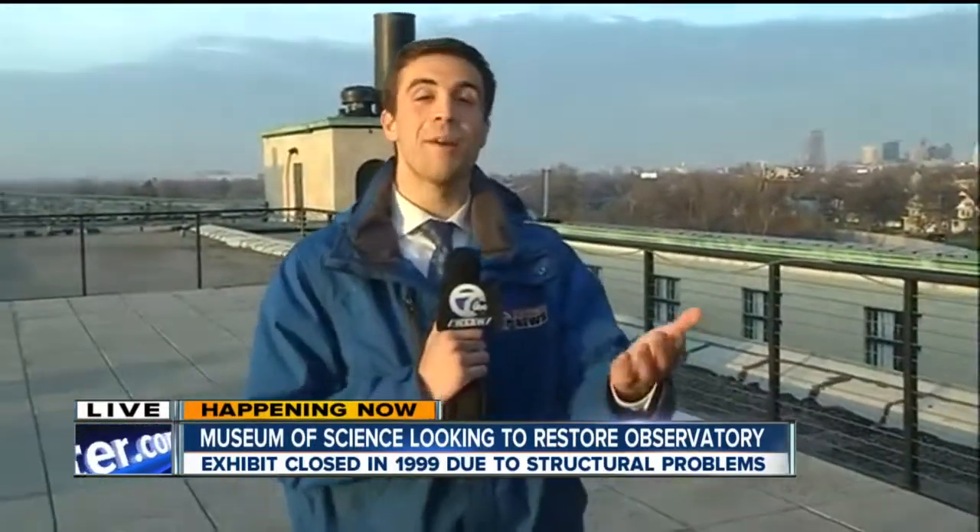Mark, thank you so much. It seems like a lot of people are excited to come use the new telescope. Andy, I know you were one of those people. We'll send it back inside to you — you and I will come out here and check it out for ourselves once it's redone. It's been a while since I've been on the roof there, but that is a stunning view of downtown Buffalo. Thanks for sharing that with us early today.